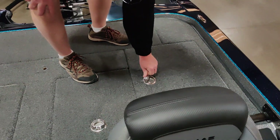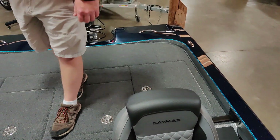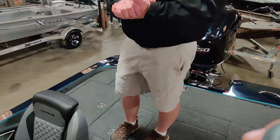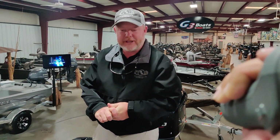All the deck lids have a lift around them so they're actually watertight. This boat comes with lots of new features and lots of new items. Please come by Marshal Marine and talk to us today and we'll show you all the new features. Thank you.